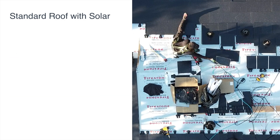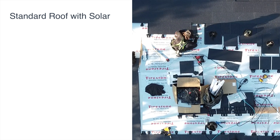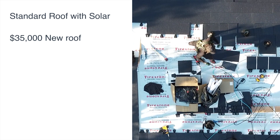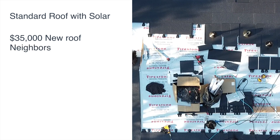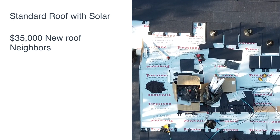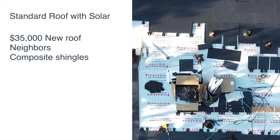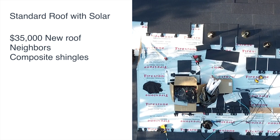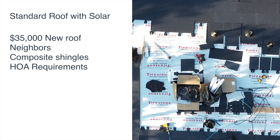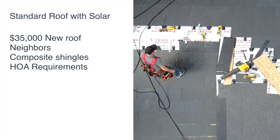What if we decided to do a standard roof with solar panels? The solar panels by themselves would still qualify for the federal tax credit. We estimated a new roof would cost us around $35,000 to $40,000. We gathered this information from our neighbors with similar home styles who had their roofs replaced with composite shingles that met our HOA requirements over the past five years. It would be less if we did approved Cedar Shake again, but we likely would have gone with composite anyway, so it's not accurate for us to factor that in. Our HOA didn't allow asphalt shingles until a few weeks ago, so we didn't factor that into our estimate either.